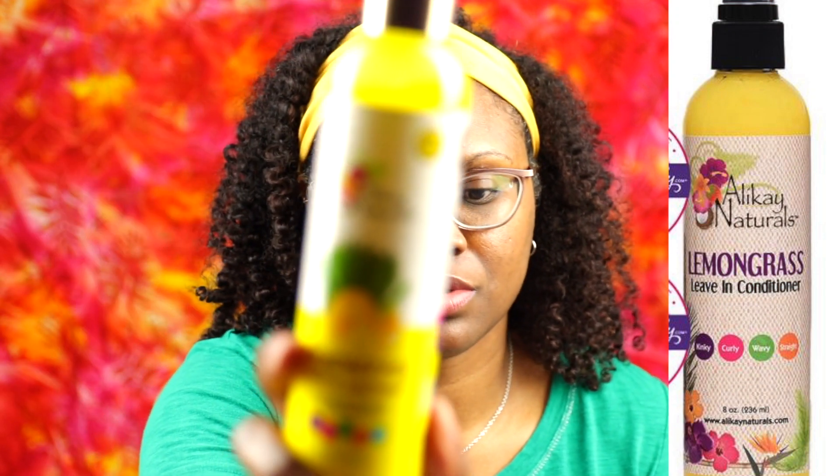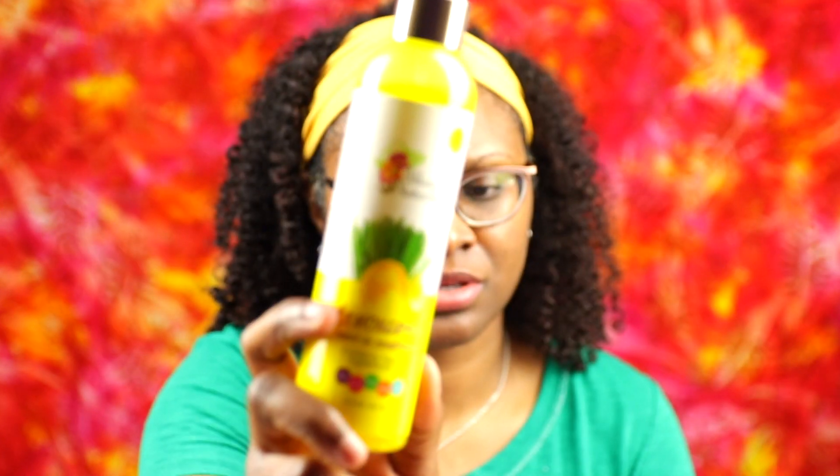This is a lightweight conditioner, and I usually use this in the summertime, especially with wash and go's. They also have a new look — I'll put up somewhere what the old packaging looked like. I like the old packaging, but I like the new packaging too. The white and yellow really pops on the shelf. You can also use it to refresh second- or third-day hair. My sister says she likes using this when she has braids to moisturize her hair and scalp, so she likes it for that purpose too.